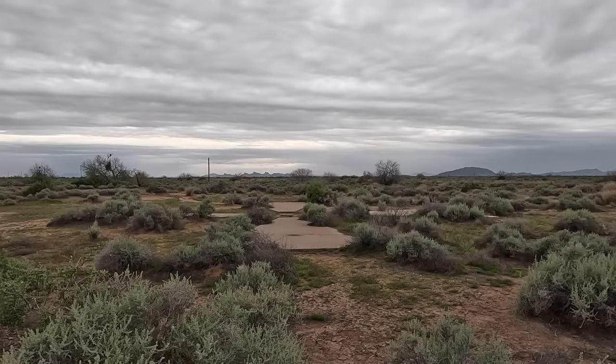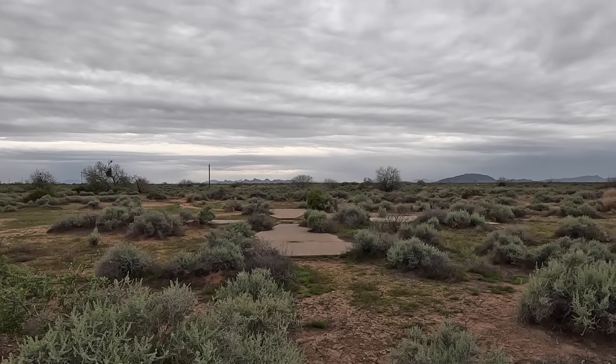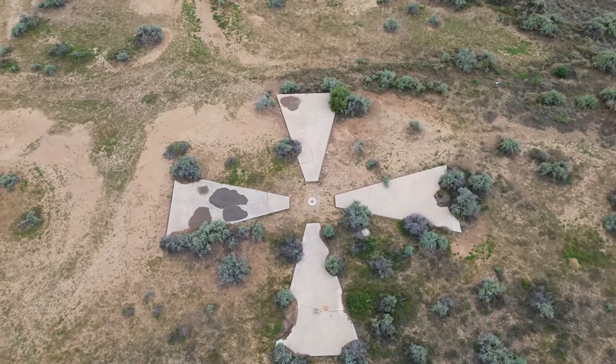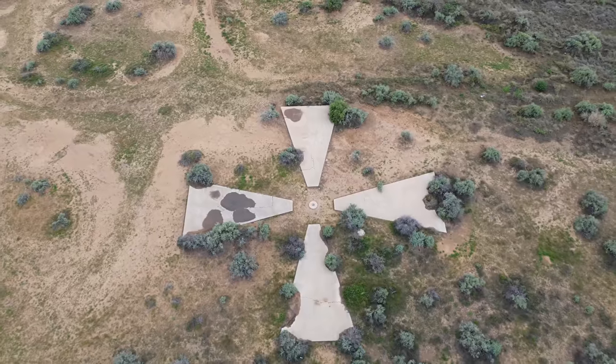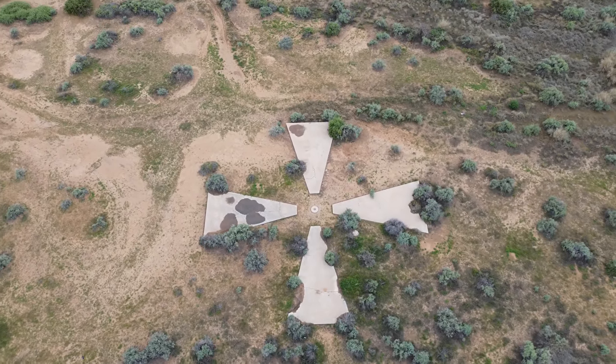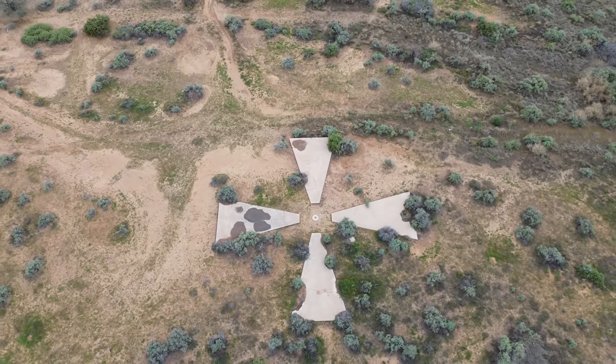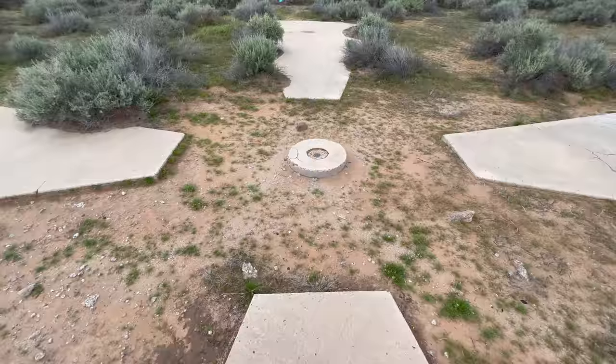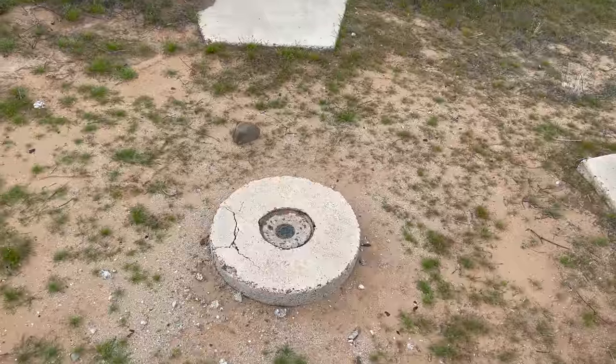We've made it to our last stop, and there are actually a number of these spread out through the Casa Grande area. A lot of people believe that the CIA put these here in order to calibrate their spy satellites — that's not really true, or at least that's what the CIA wants us to believe. All joking aside, these markers are part of a test range established in the mid-1960s to test the dynamic performance of aerial survey cameras. There were 272 concrete calibration markers embedded into the Earth's surface around Casa Grande that formed a 16-mile by 16-mile grid. The land for these targets was leased by the U.S. Army Map Service and was used by the U.S. Air Force for photogrammetric calculations for mapping camera calibration.